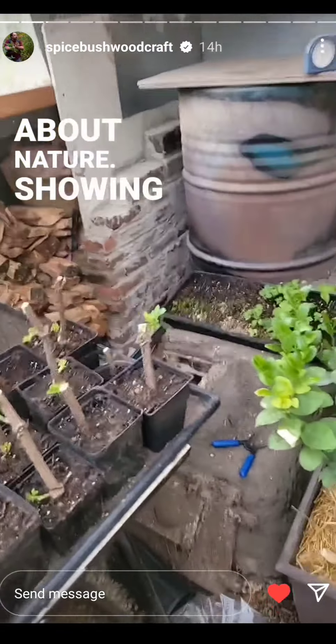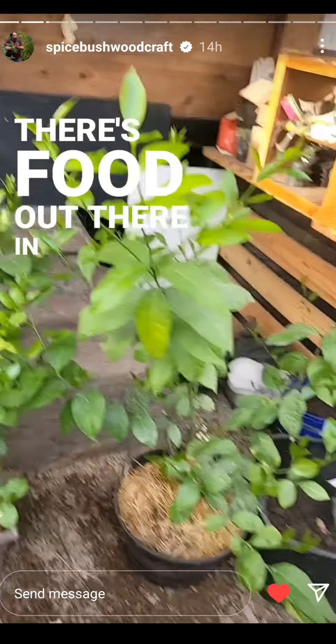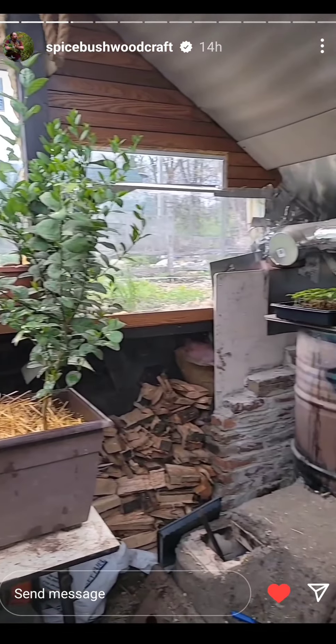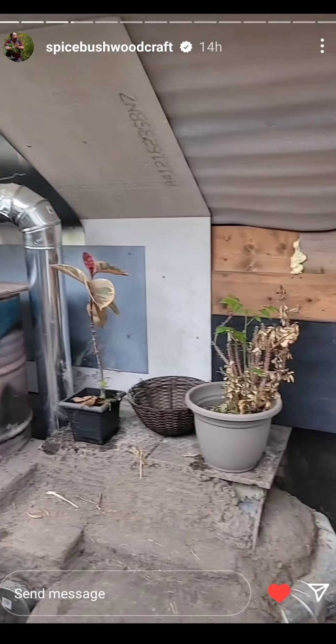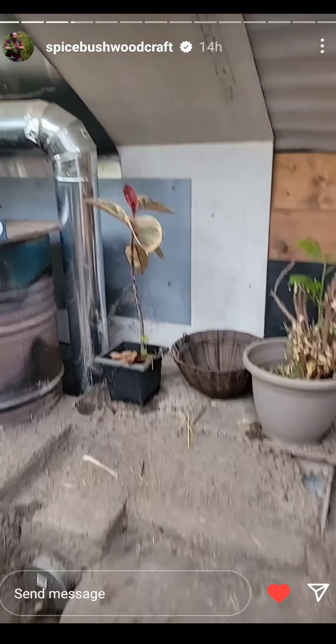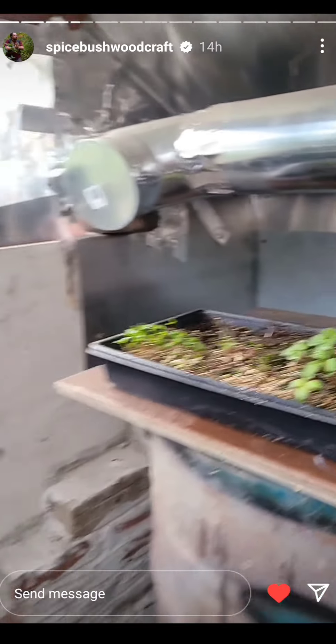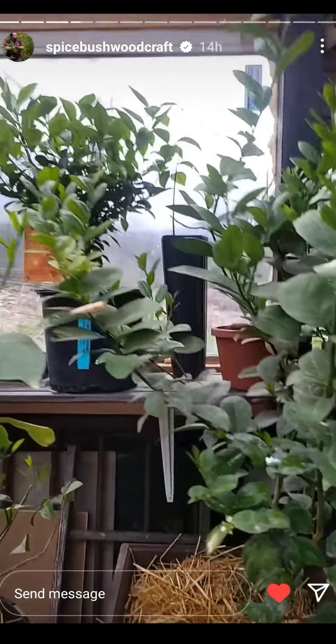Teaching people about nature, showing people that there's food out there at their doorsteps. Did a lot of rearranging in here and it looks really good — got more of the houseplant stuff back there, got all the ginseng looking amazing. Even my mess-up back here — it's almost 60 degrees in here. Turned it like that so it'll get good sun, and then I got a citrus forest here.